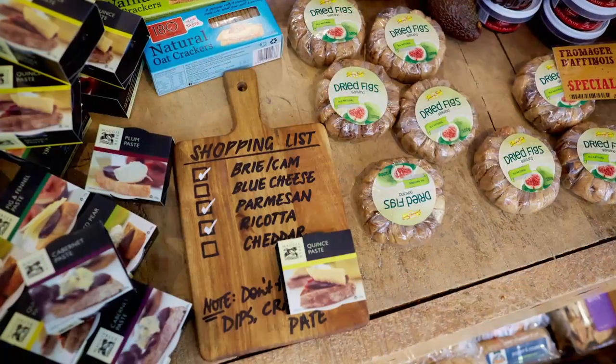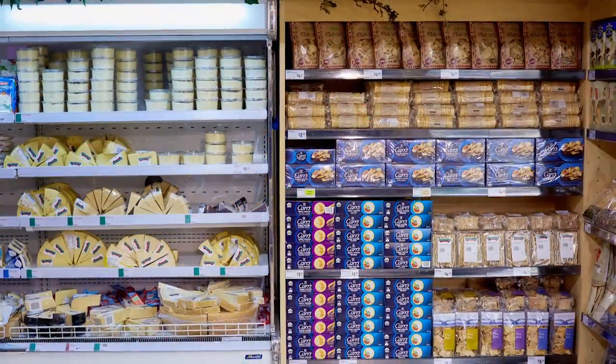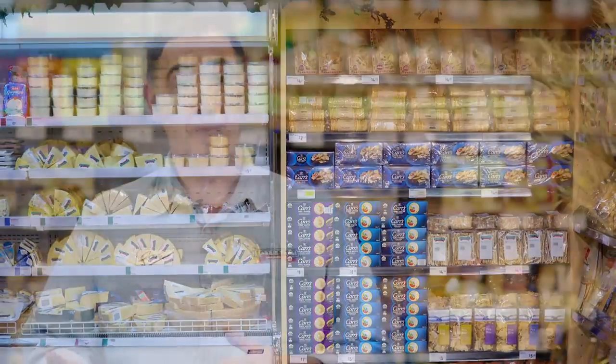Cross-merchandising is where a customer can come in and buy a particular product and then maybe have something to accompany that product with it. So it might be, if you're going to buy cheese, there might be crackers with it.